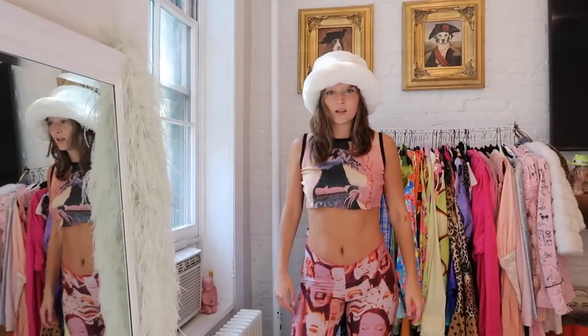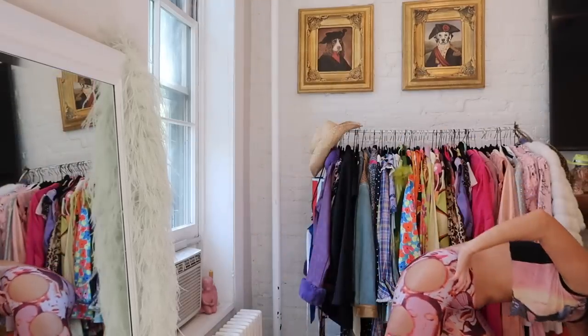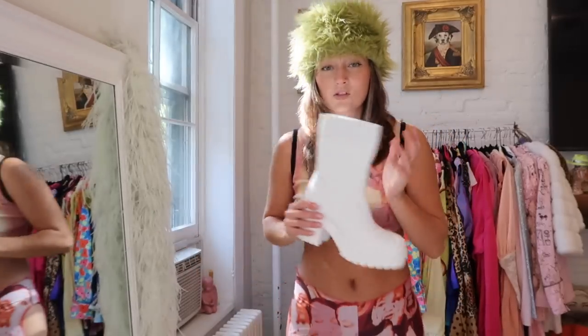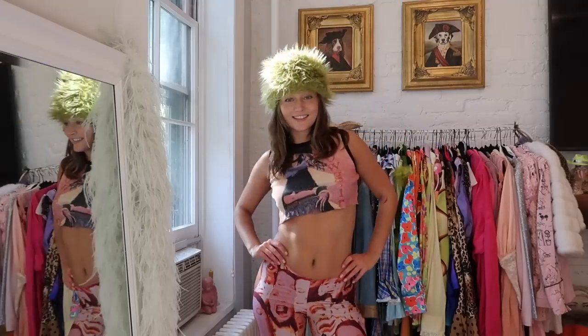I also think this outfit could be cute with my fluffy bucket hat. I like pairing it with the green hat a lot. I paired it with Crocs but I wouldn't — I would do something else. These boots could be cute with a white hat or something. These boots are Steve Madden, pretty cool — I really wanted white boots and I'm excited to style them.